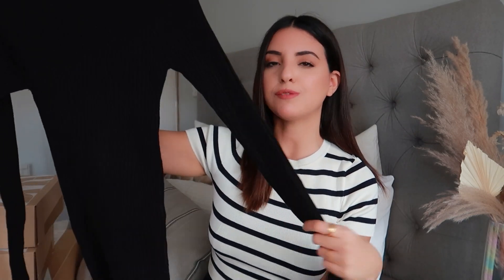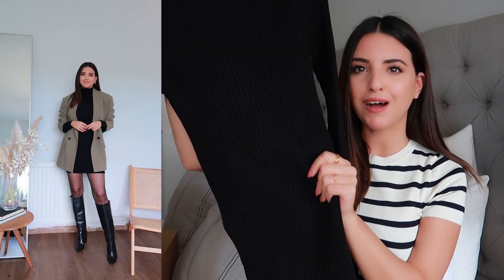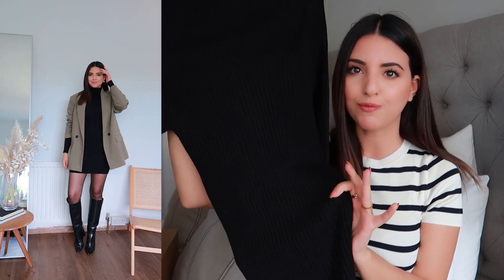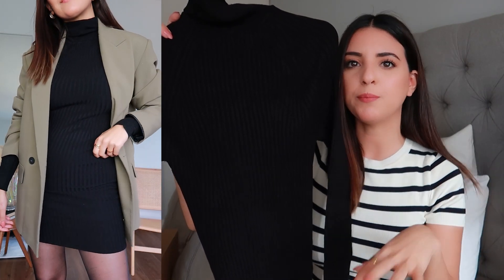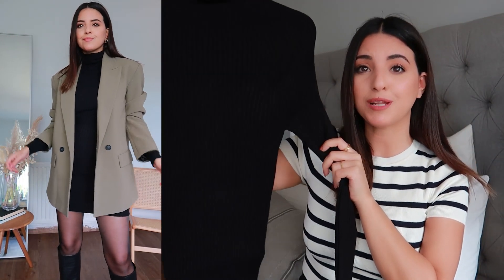The next item I picked up from Mango is this little ribbed knit dress. It has long sleeves, it's a short dress and it has a high neck — you'll be able to see this much better in the try-on clip. Even though I'm not the biggest fan of bodycon dresses, this one is so soft and super stretchy. It's very comfortable to wear and I just think with a pair of tights, some booties, and a blazer or trench coat thrown over the top, you have a complete outfit that looks really cute with just one piece.